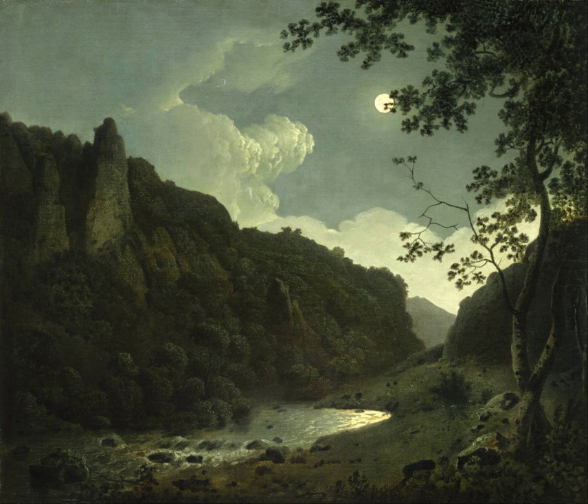Dovedale by Moonlight, 1784, is one of five paintings by Joseph Wright of Derby which uses the picturesque valley of Dovedale as its subject. These paintings were sometimes made as pairs, with one showing the view by day and the other by moonlight.